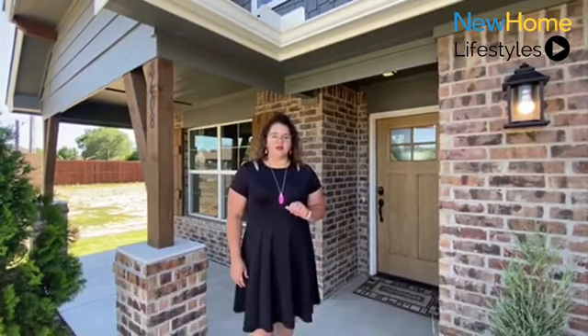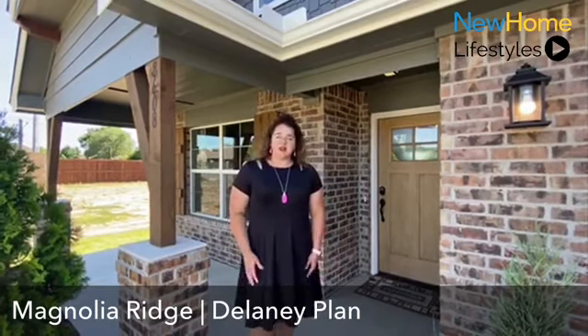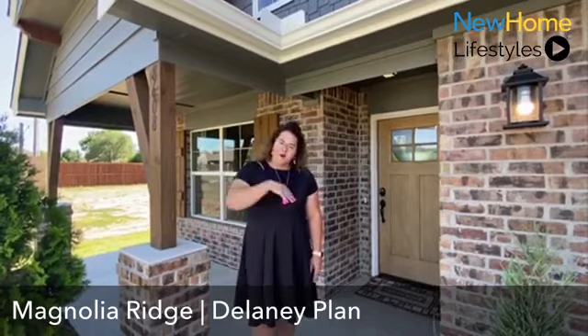It features a four bedroom, two bath layout at 1,798 square feet and starts in the 220s. So come on in.